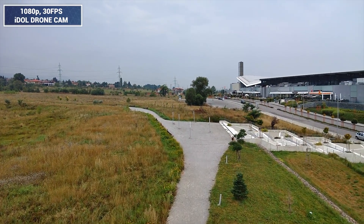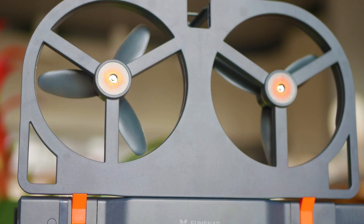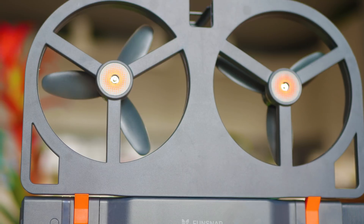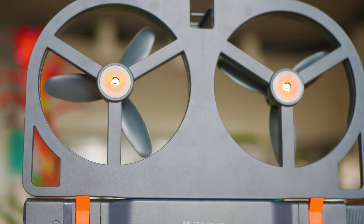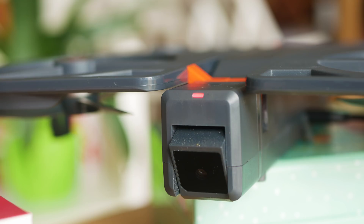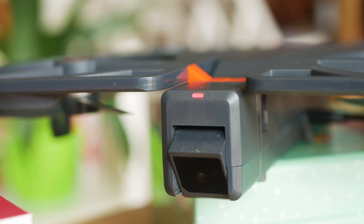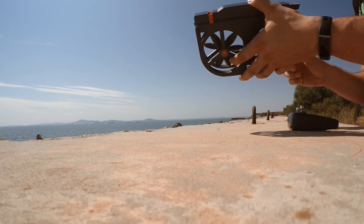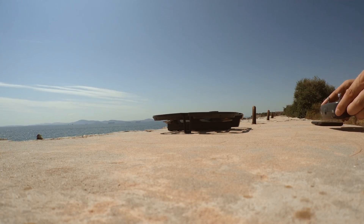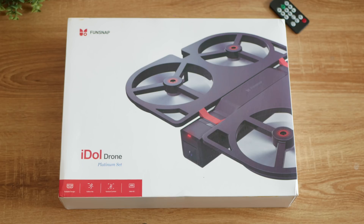First, some background about the company and the idea of this project. Apparently this is another crowdfunded device and it has been backed by Xiaomi — there is no original Xiaomi branding, but they seem to have helped with the marketing and development. The drone has a camera and, as per the advertisement, artificial intelligence capable of analyzing movements, gestures, and executing actions based on those. That sounds fancy, and of course the idea of marketing is to make things as shiny as possible.